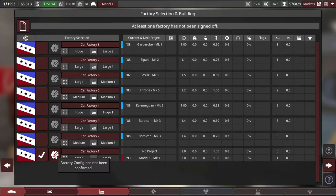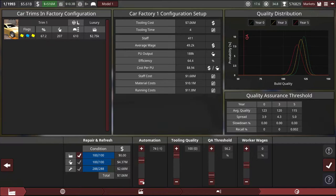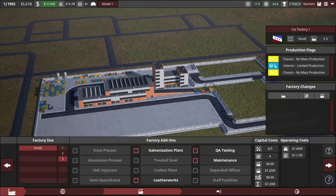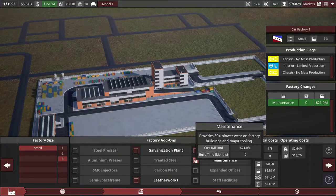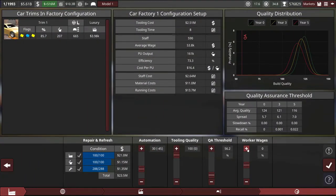We have a lot of production flags — two no mass productions and one limited production. This small factory is definitely going to be more efficient than a larger one. If I reduce the automation to a target of about 30 we're still getting more trims per month made. Keep maximum tooling quality, keep no QA threshold — that's all good. Adding a maintenance facility on here won't hurt. Nothing is going to make more cars really, other than paying our workers more. People who work in the supercar factory are real professionals — give them 20% more pay. It doesn't hurt our production costs that badly and it gets more cars out.